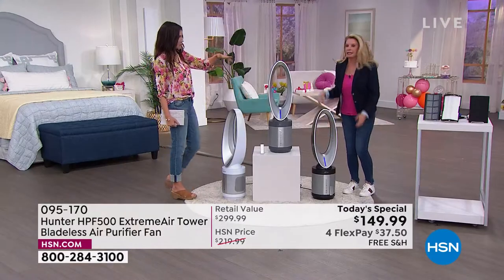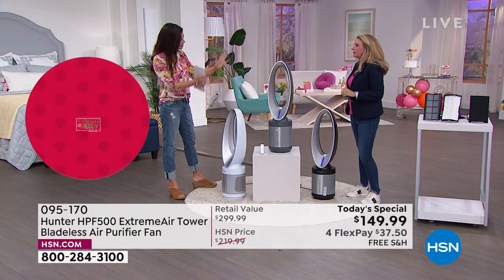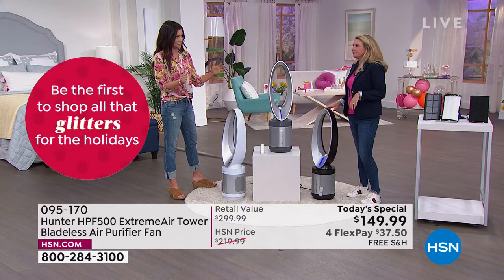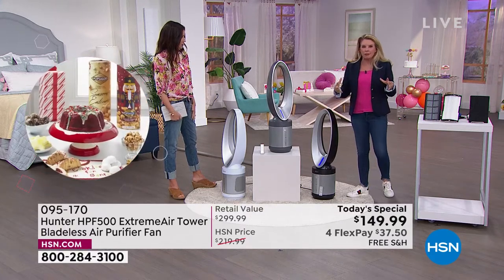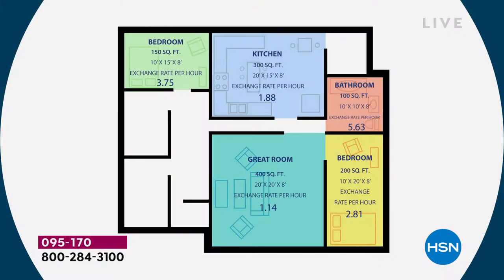We received a few questions — the main one was, how big of a room? Because it looks so sleek, it kind of doesn't seem like it would clean as big a room as it really does. You have to remember that this is taking air in from 360 degrees, so it's not just like a small front panel. In a great room of about 400 square feet, it's going to clean the air 1.14 times an hour. That's more than 24 times a day on low. In a bedroom of about 150 square feet, we're talking 3.75 times an hour.